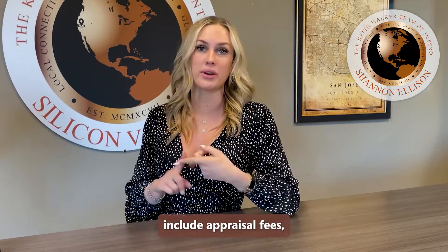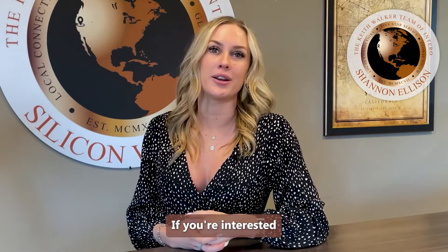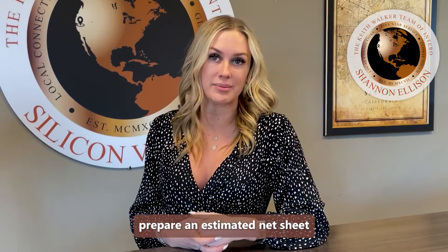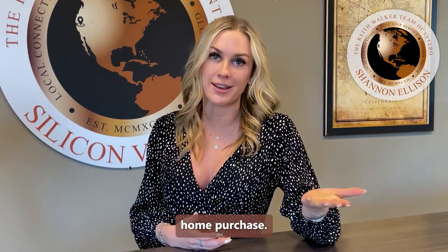Common types of closing costs include appraisal fees, notary fees, taxes, and any inspection fees that were not paid up front to the vendors. If you're interested in a breakdown of these fees, you can have your lender or realtor prepare an estimated net sheet for you that shows the prospective closing costs associated with your home purchase.